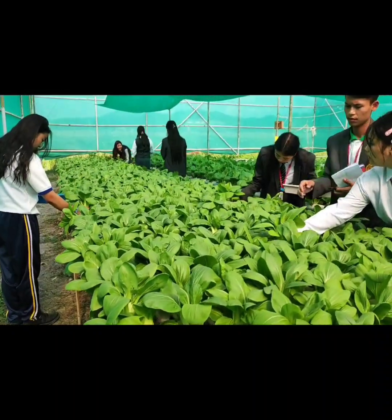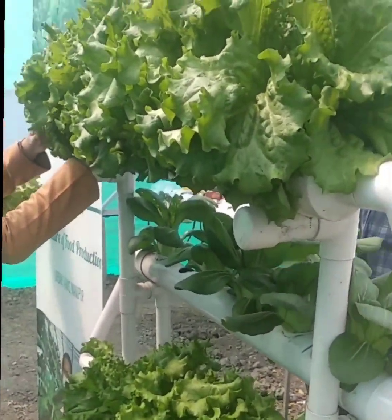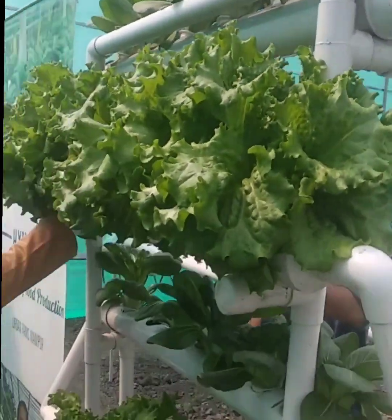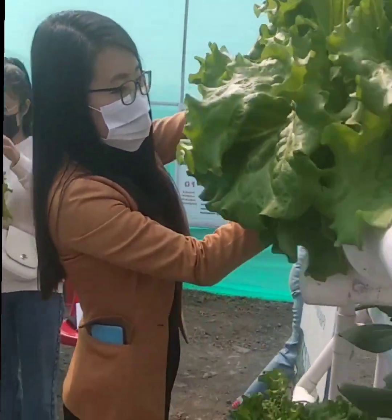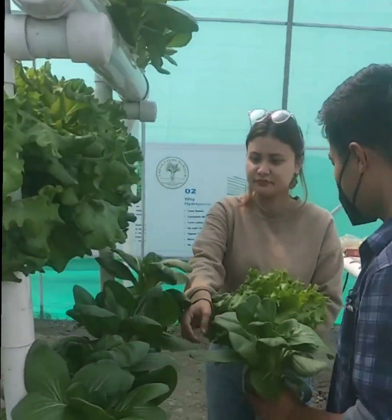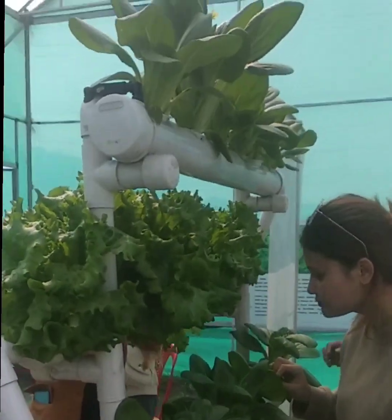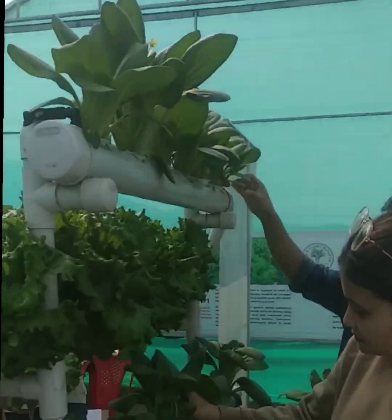A hydroponic system that can accommodate around 20 to 50 plants can provide a family with a continuous supply of fresh vegetables throughout the year. In this video, we are going to show you how much water is absorbed by a small hydroponic system accommodating 24 plants. Watch till the end.